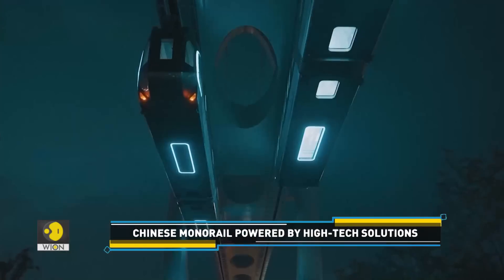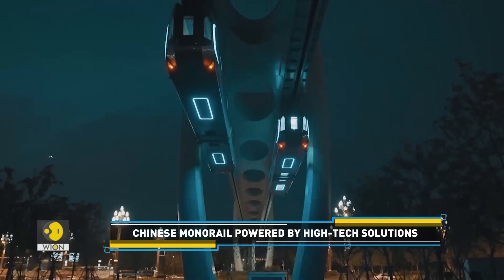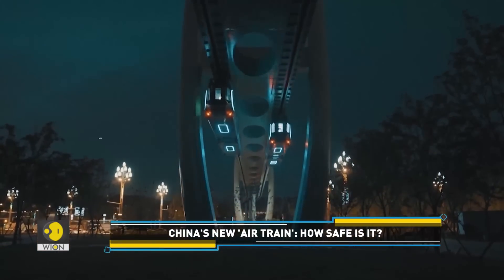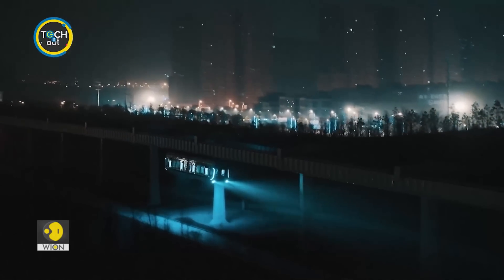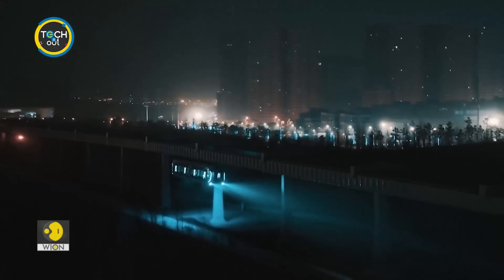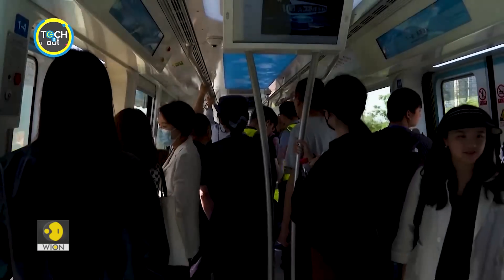The monorail is powered by high-tech solutions. The entire vehicle has more than 100 detection points. They constantly monitor the health status of important parts and ensure the train's safety. In short, the safety of passengers has been greatly prioritized.